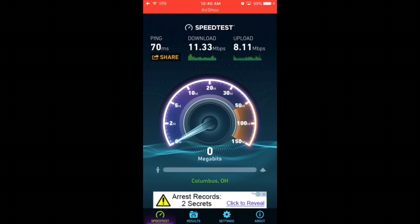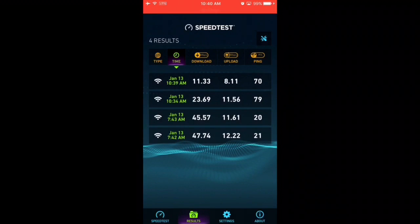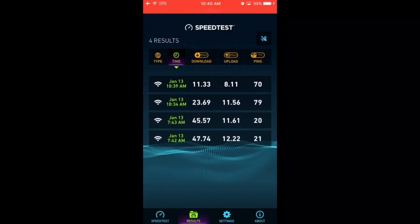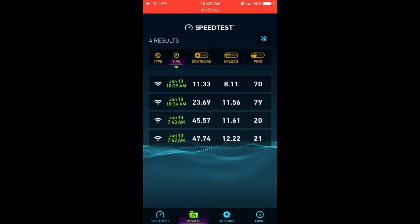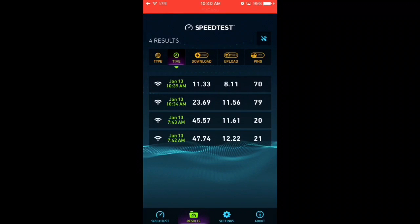This is one of the main reasons why I say stay away from free VPNs and I don't recommend them. To summarize: 47 is what I get with no VPN, 45.57 is with IPVanish the paid one, 23.69 is with Betternet the free one, and 11.33 is with Hotspot Shield the other popular free one. You can see a very big difference in download speed when it comes to free versus paid.